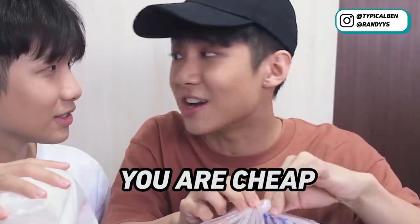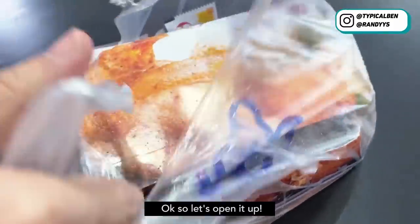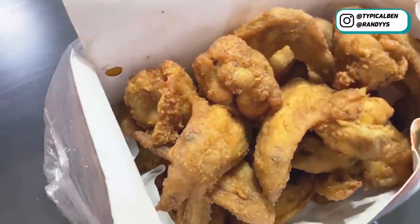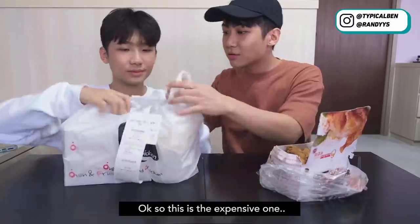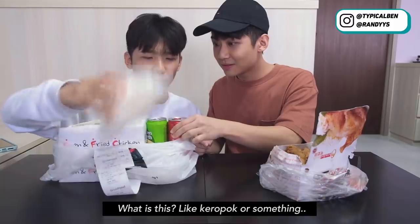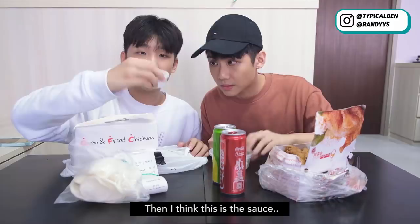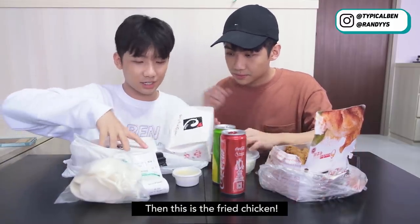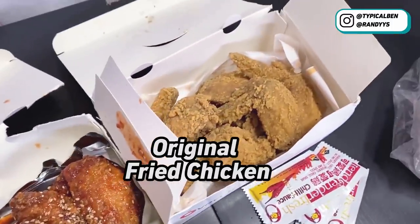Shall we open the cheap one? Let's open it up. So we ordered 10 pieces of chicken. Now this is the expensive one — got a lot of things inside. What is this, like korokopok or something? And then got drinks. They also have radish. I think this is the sauce. And this is the fried chicken. So this is the Jambalaya sauce and this is the original fried chicken.